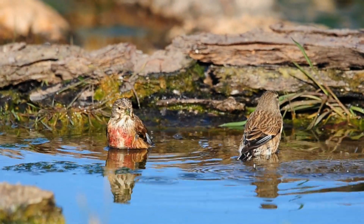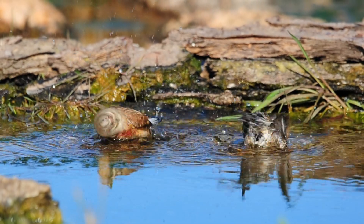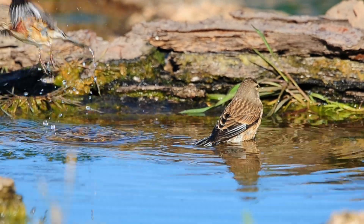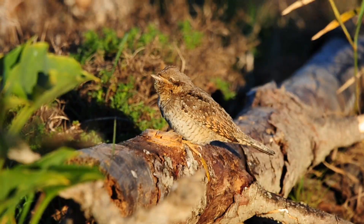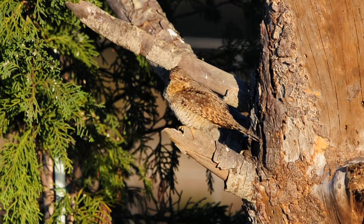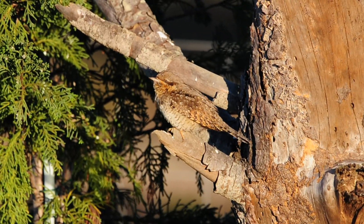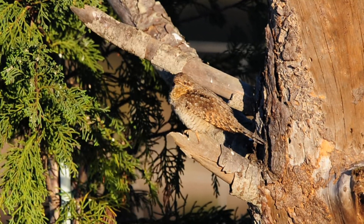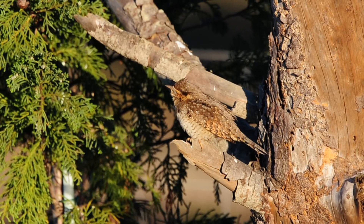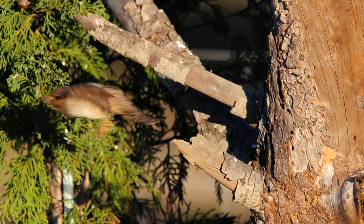Both the male and the female linnet are here, both come having a bath. You can see the difference with the red chest on the male and the dappled chest on the female — both taking a bath. A beautiful surprise has just turned up at the pond. There he is — a Wryneck! They're quite unusual here. Well, they are around, but they're very rare to see. Beautiful bird, very unusual bird. He just came for a drink — obviously there's been no water around here — and he's off.